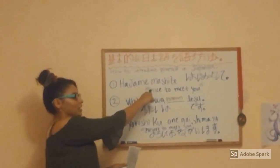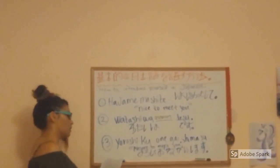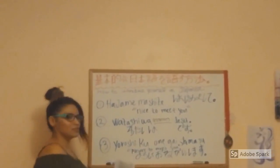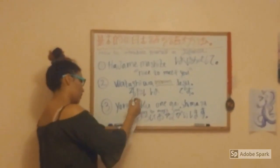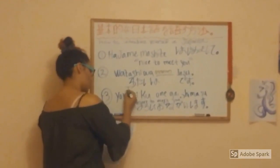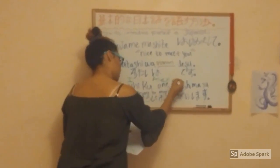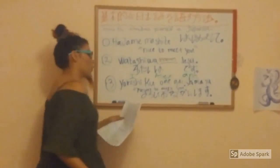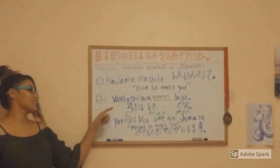Hajimemashite literally means 'for the first time.' For example, Watashi wa Alexandra desu — that is how you say your name. In Japanese, the verb always comes at the end of the sentence.